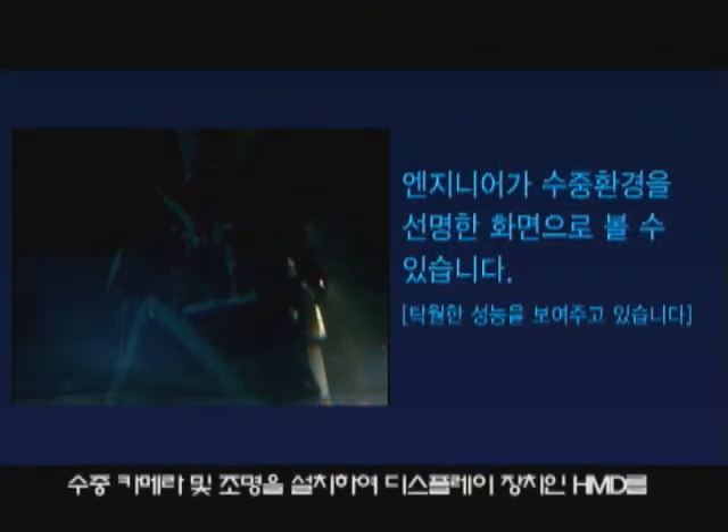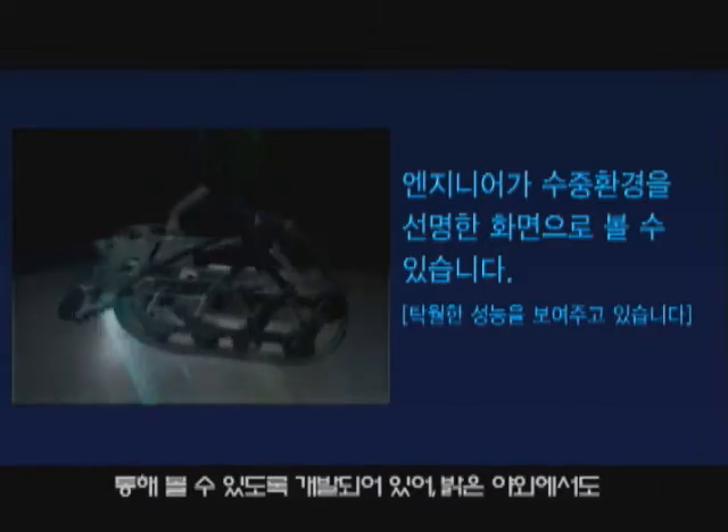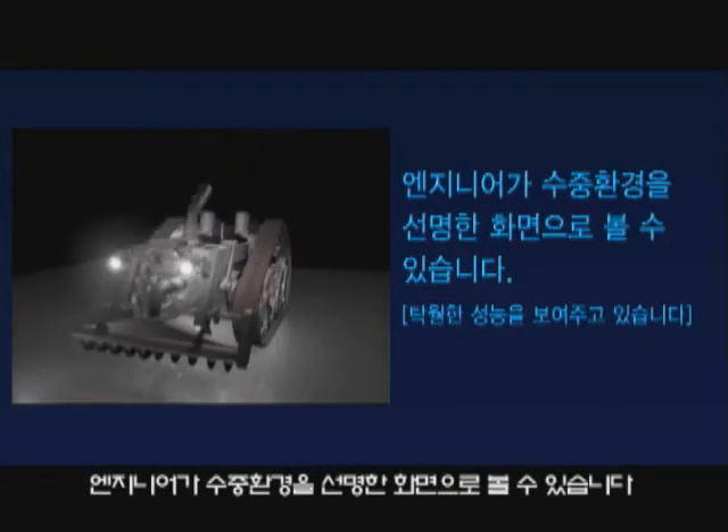Furthermore, Pyro U1 is equipped with an underwater camera and lights for showing the surrounding environment to the robot control engineer using a head-mounted display, and the engineer can see clear underwater pictures even in bright daylight.